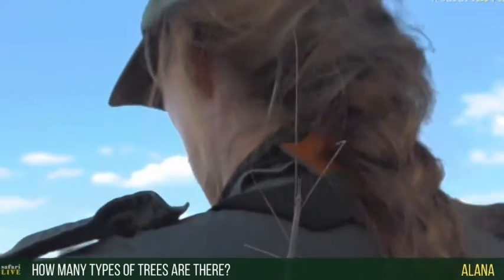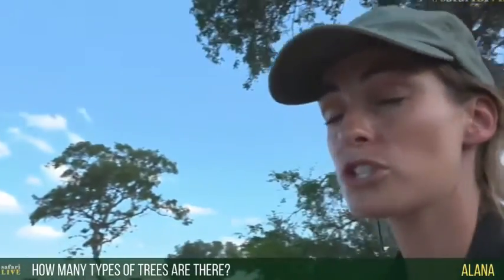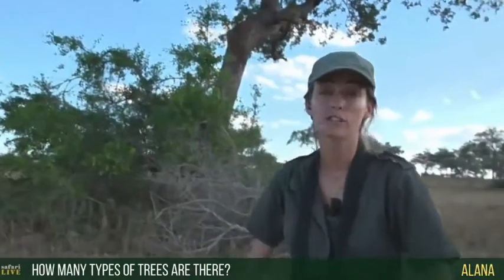Elana, you want to know how many different types of trees we get out here — lots and lots, hundreds of different types of trees.